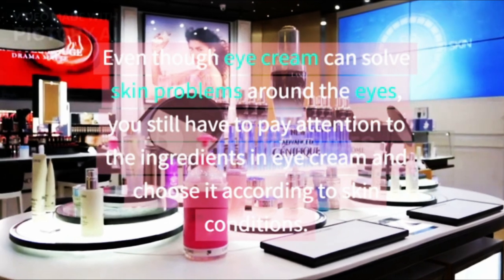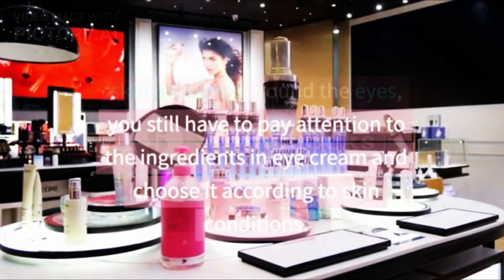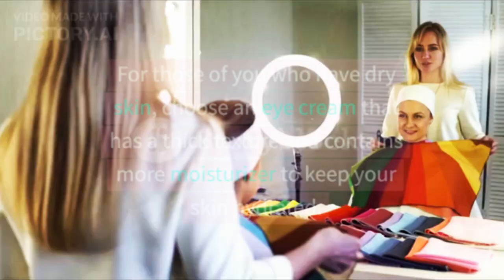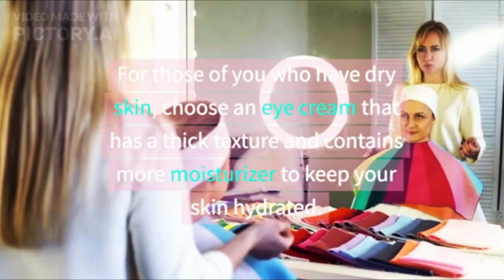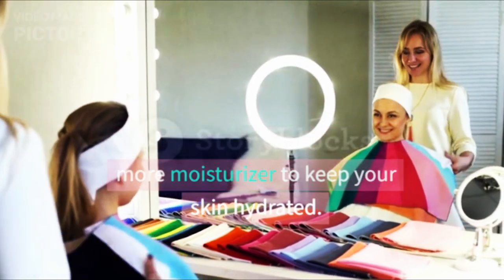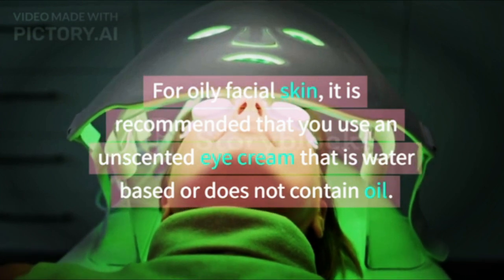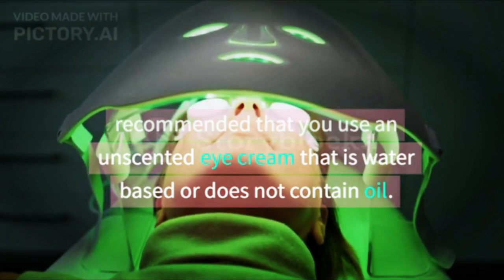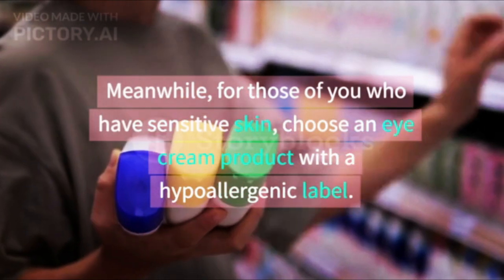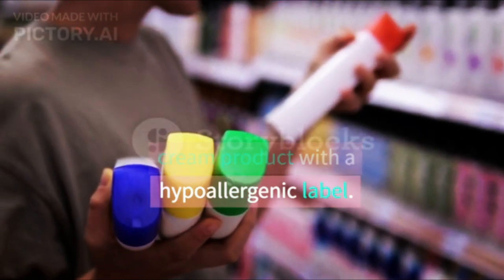Even though eye cream can solve skin problems around the eyes, you still have to pay attention to the ingredients in eye cream and choose it according to skin conditions. For those with dry skin, choose an eye cream that has a thick texture and contains more moisturizer to keep your skin hydrated. For oily facial skin, it is recommended to use an unscented, water-based eye cream that does not contain oil. For sensitive skin, choose an eye cream product with a hypoallergenic label.